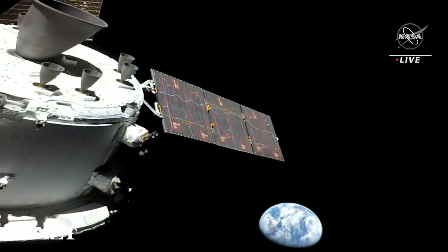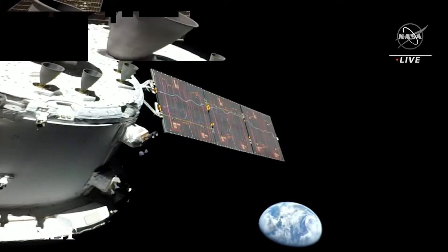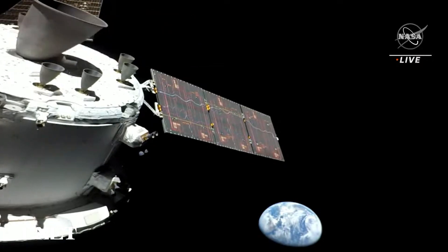As we continue to marvel at this spectacular image here in Mission Control Houston, you have a great view of the Orbital Maneuvering System, or OMS engine — that main engine on the top left of your screen — which was used an hour and 43 minutes ago to perform the OTC, or outbound trajectory correction maneuver.